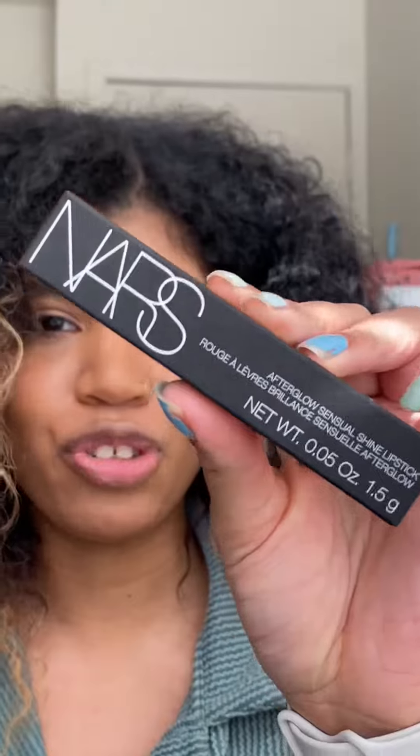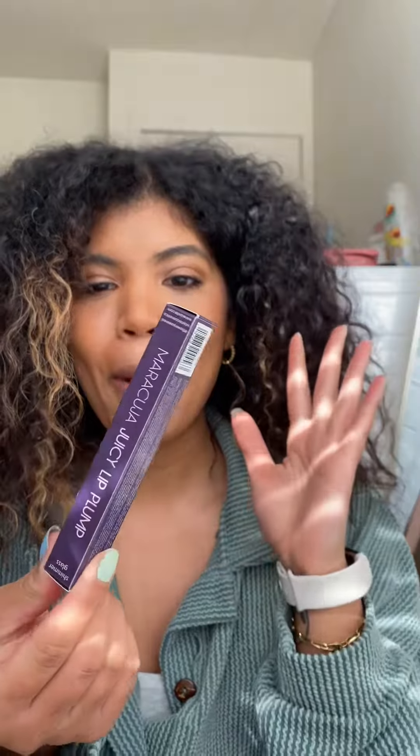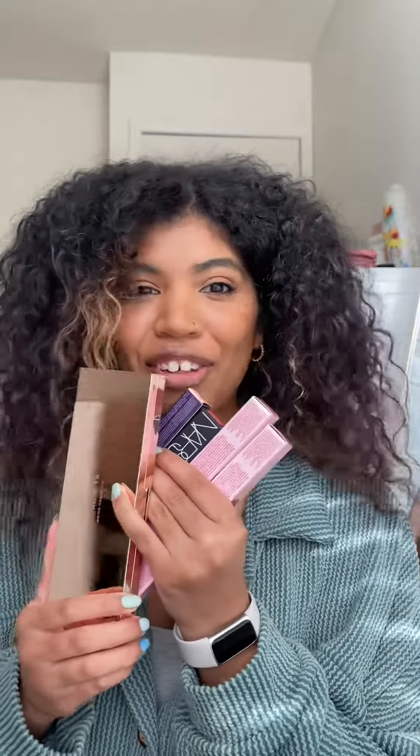This is the Afterglow Sensual Shine Lipstick in the shade Dolce Vita. Last, I got the Maracuja Juicy Lip Plump — the shimmery one — this is the Peach Glass Shimmer. I saw the Patrick Taub Lip Gloss in the shade She's an Influencer and I wanted it so bad, but they only had the tester in the store. So I went around looking for something that was shiny and glossy, and this is what I came up with. And that is our little Sephora haul.